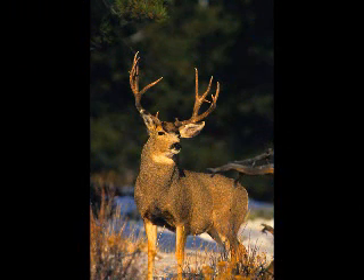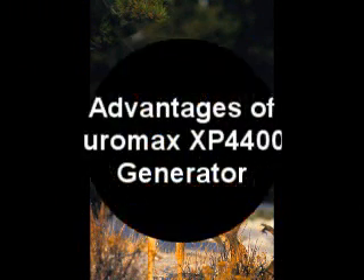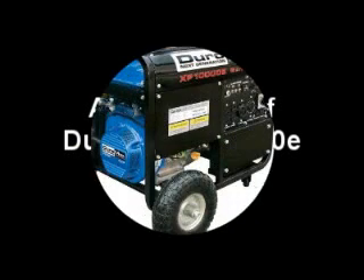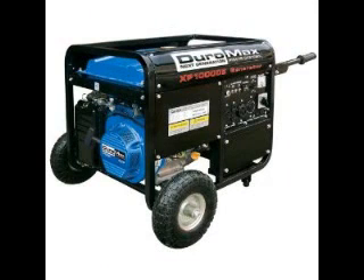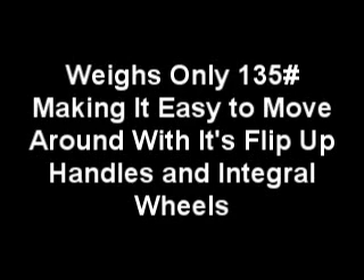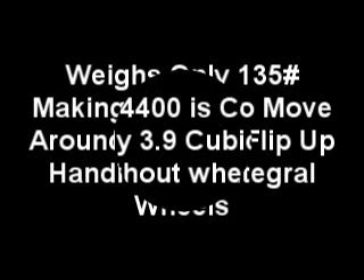The Duramax XP4400E generator has many substantial advantages as depicted in the slides shown in the video. These advantages can be summarized as low noise, easy to transport, reasonable weight, and great power — all at a very reasonable cost.